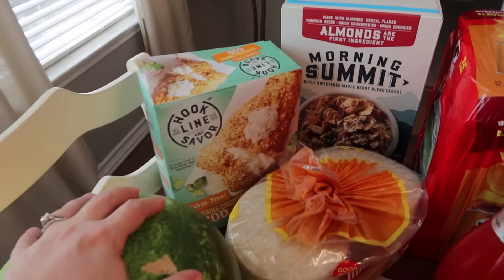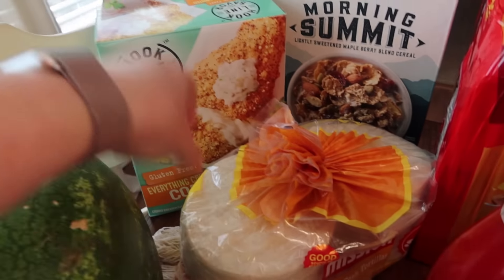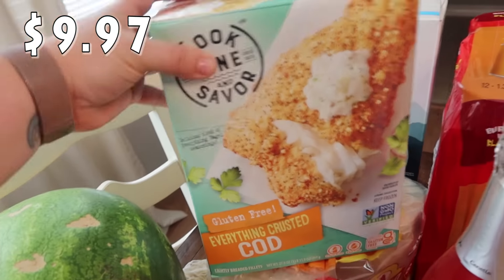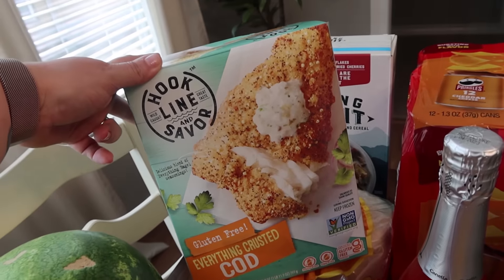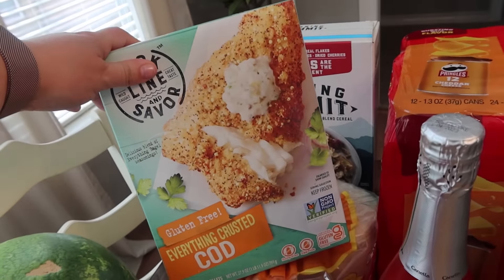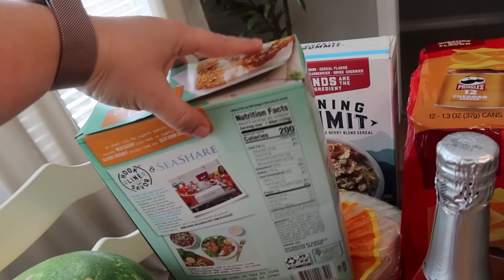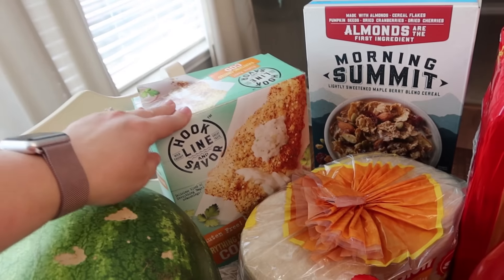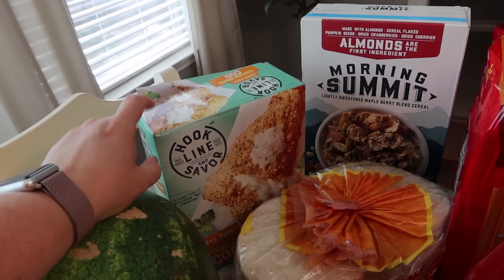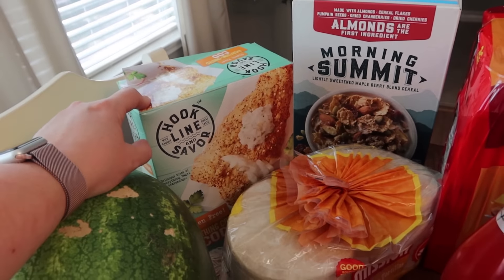We were going to pick up tilapia, which we've gotten before, but Mark saw some cod and wanted to try it. This is the everything crusted cod lightly breaded fillets — I think there are six in here. This will be one quick easy dinner for us one night. It's frozen too — I didn't separate it out correctly but we went ahead and got that.